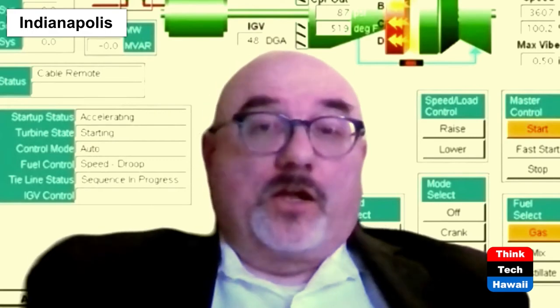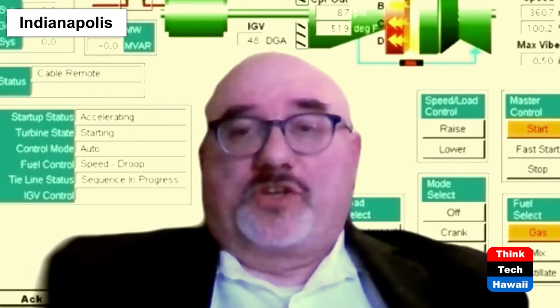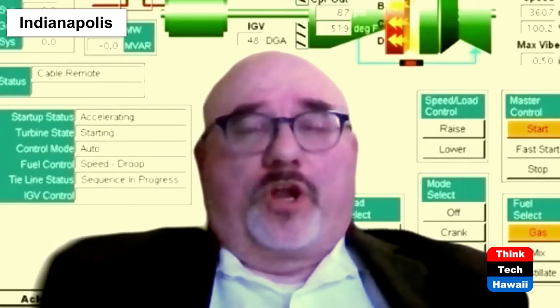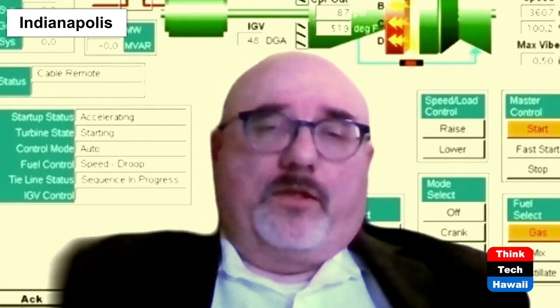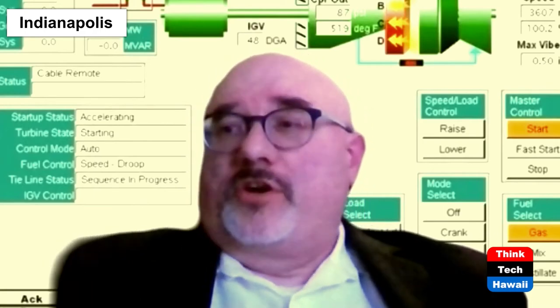Carl Bosch is also the founder of the Bosch chemical company, which today in Europe is a significant participant in the hydrogen and fuel cell community. In fact, the engineers behind the Nikola semi truck are Bosch engineers. Haber and Bosch were later awarded Nobel Prizes in 1918 and 1931 respectively for their work overcoming the chemical engineering problems of large-scale, continuous-flow, high-pressure hydrogen technology.